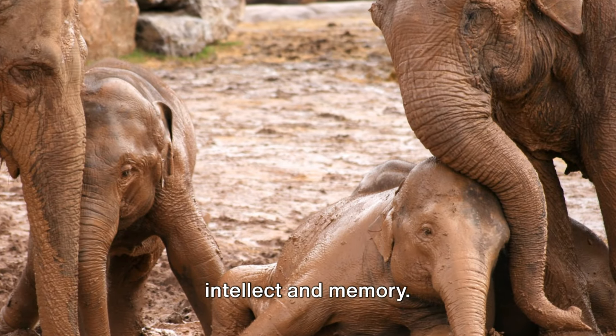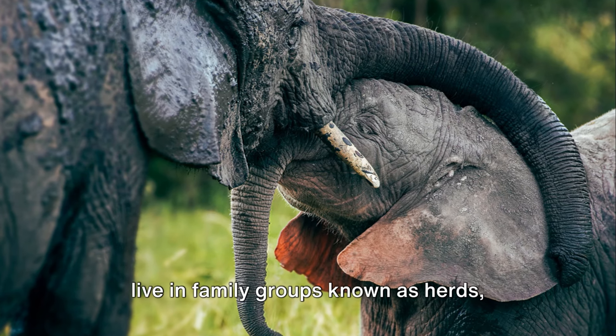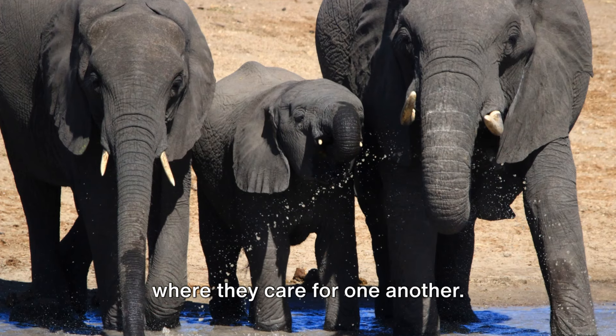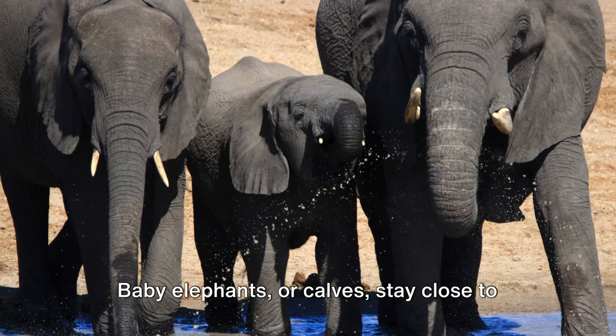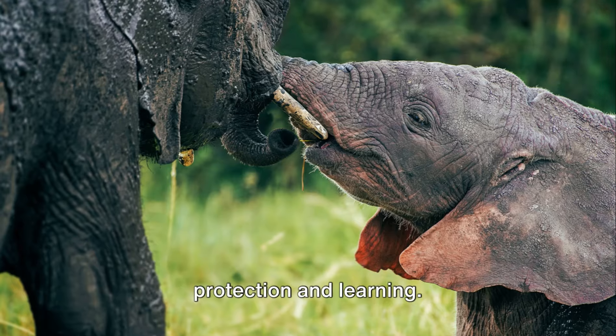Elephants are also renowned for their intellect and memory. Their brains are quite large, and they live in family groups known as herds, where they care for one another. Baby elephants, or calves, stay close to mothers and other female relatives for protection and learning.